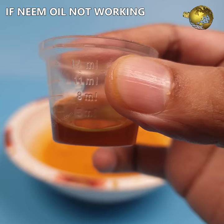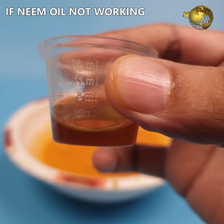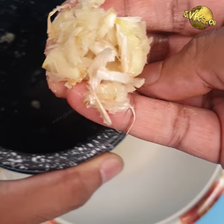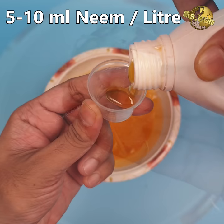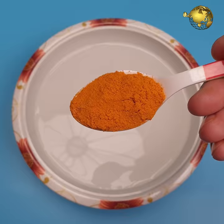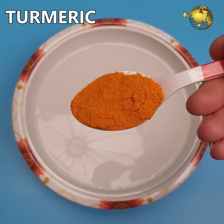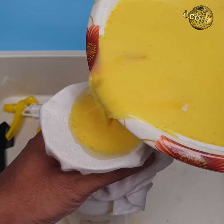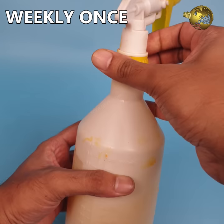Secondly, if neem oil is not working on certain pests, you can add turmeric and garlic to the neem oil solution. Mix 5 to 10 ml of neem oil in 1 litre of water, add 1 to 2 teaspoons of turmeric powder or fresh turmeric rhizome, and then add 4 to 5 cloves of crushed garlic to this mixture. Sieve it fine to avoid clogging the spray bottle and spray weekly once. A patch test on a leaf may be important depending on the concentration of your neem oil brand.